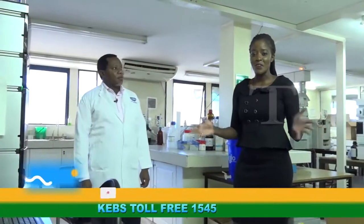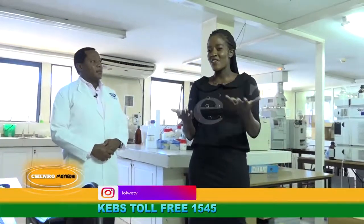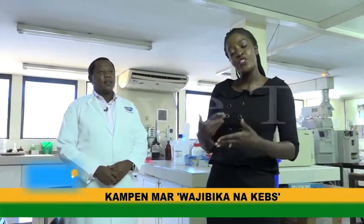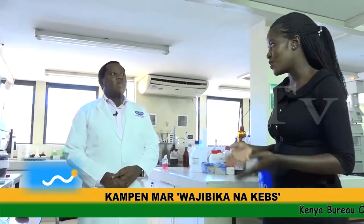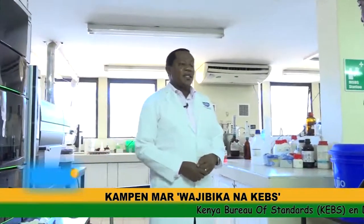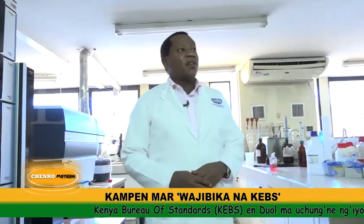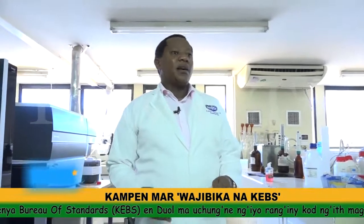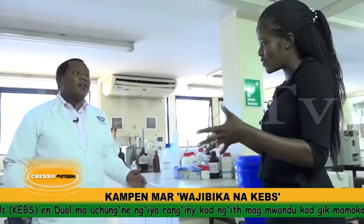Welcome back. As promised, we are now in the cosmetics lab. Cosmetics apply to everyone. This is where we normally test cosmetics — we have various types including foundations, lotions, petroleum jelly, which is also classified under cosmetics.